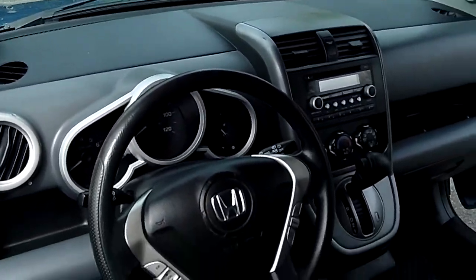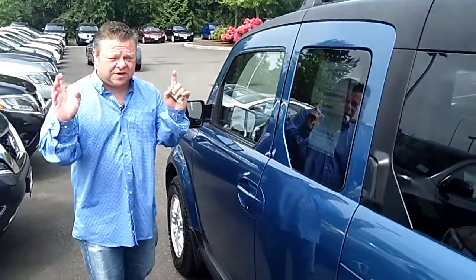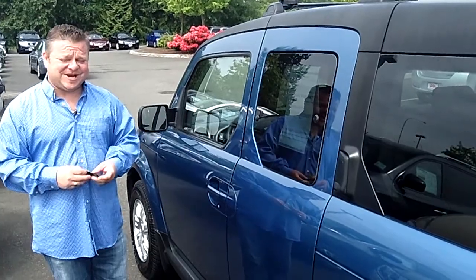No virtual video walk-around will be complete without putting you there. This Element's not going to last long — hard to find. Do me a favor, for more info call the number you see on the top of the screen or email us for further questions. We look forward to answering those, but most of all we look forward to earning your business. Make it a great day.